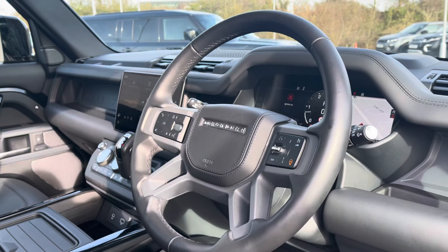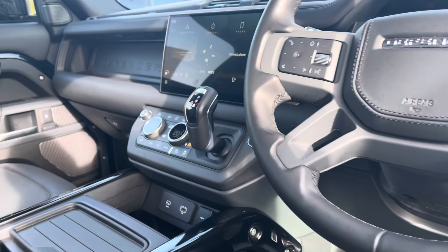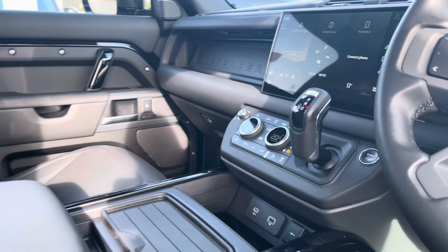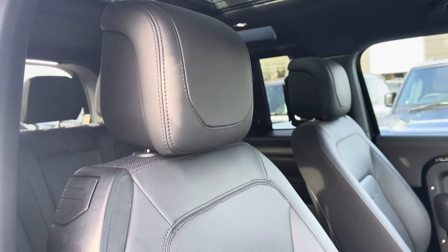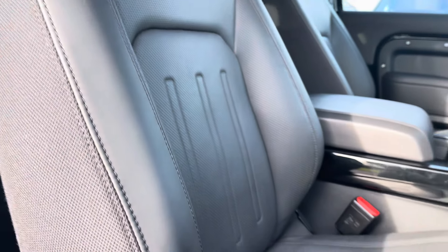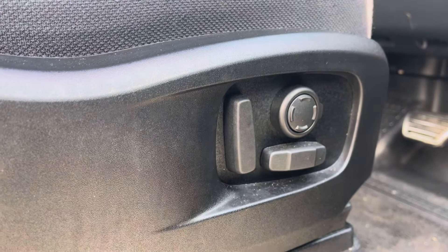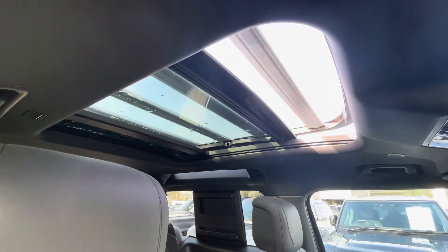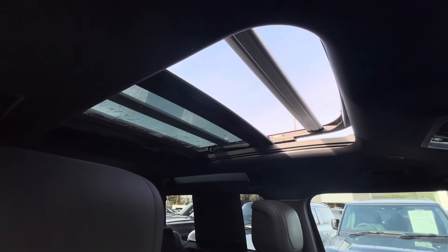Now moving into the front, you have the same interior environment continue along with gloss black and robust textile features. Panning towards your fully electronically adjustable heated and cooled memory front seats for maximum comfort, you gain the additional benefit of a generously sized sliding panoramic roof, ideal for summer days, giving you a more open feel.